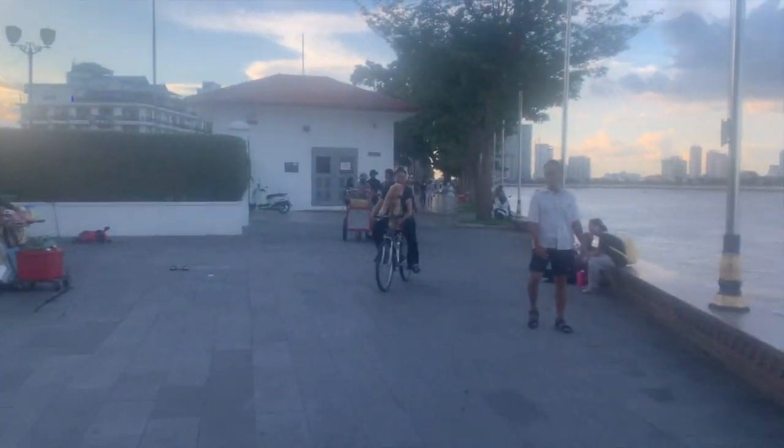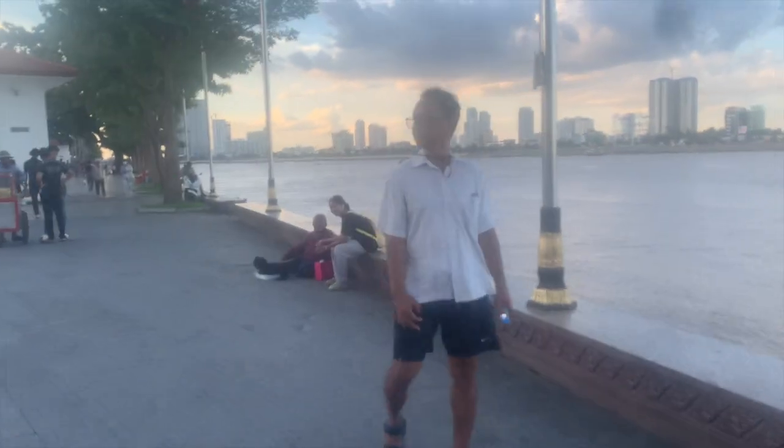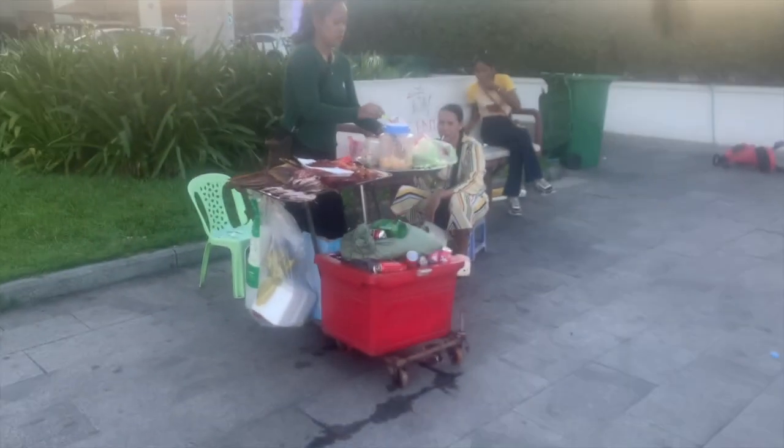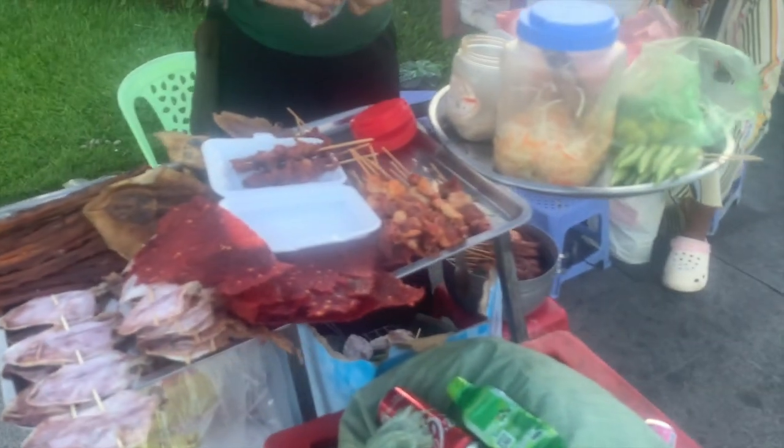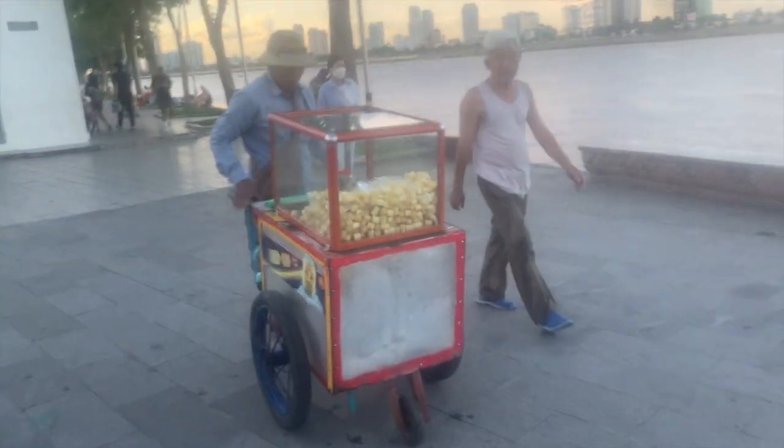Here we've got a bit of evening street life — lots of locals preparing food. What is that? Dried beef, dried meat. She's very shy but lovely.